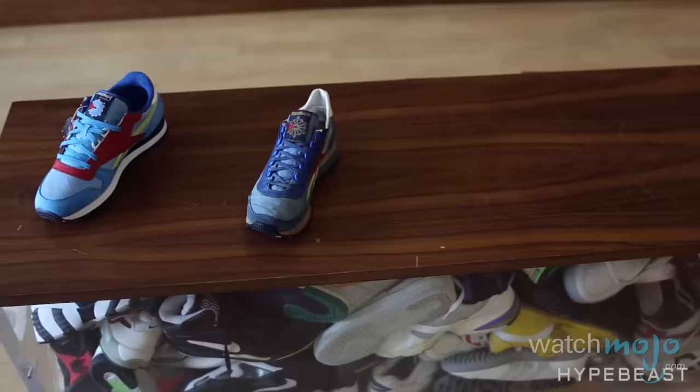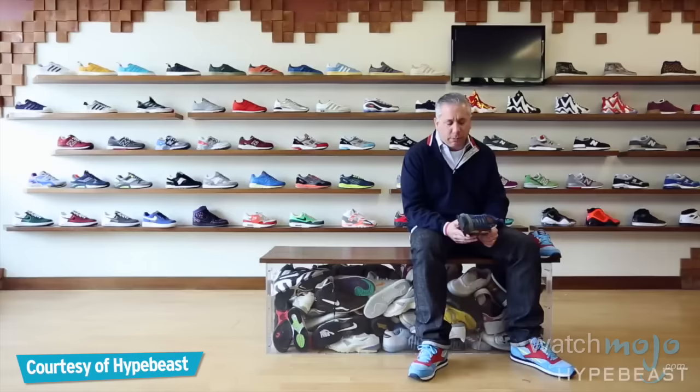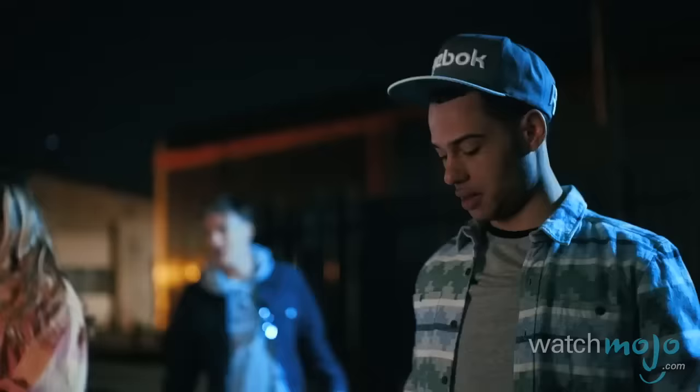For this list, we've chosen sneakers that have a revolutionary or unique design, and that perhaps even had an impact on the world of pop culture.